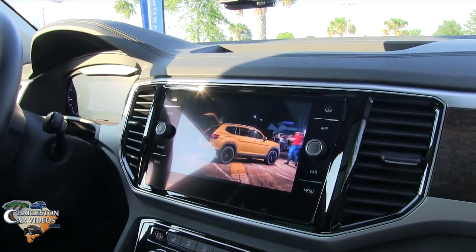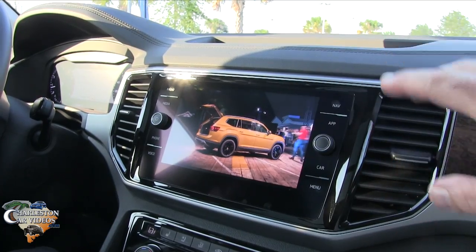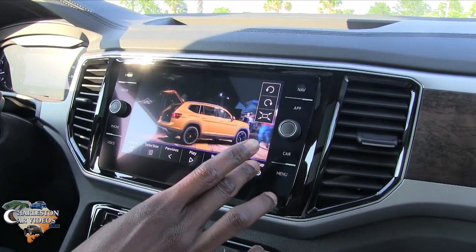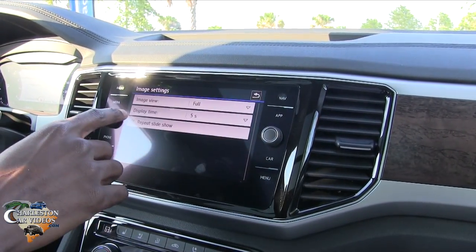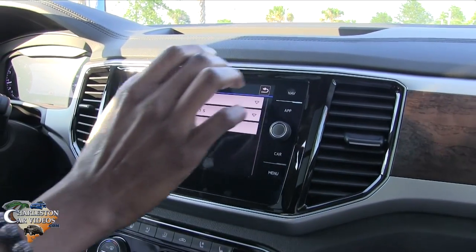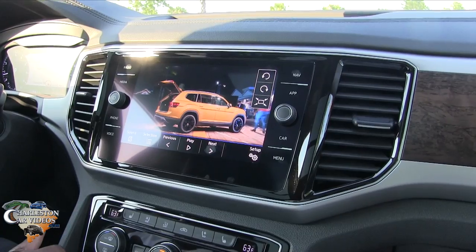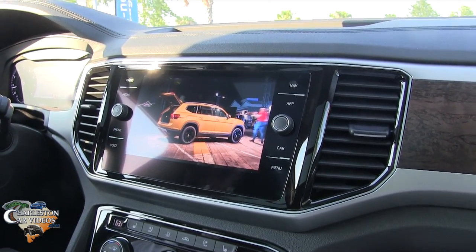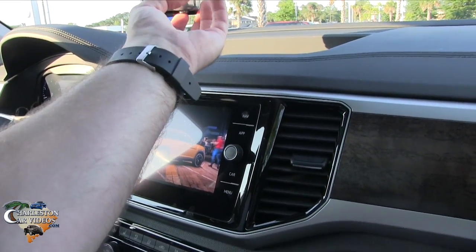When you have these pictures, can you use them as a background with app buttons on top, like on a phone? No. Would it do a slideshow while you're cruising down the road? No — safety first. You can only view images when the car is stationary, just like we're doing now. No hacks for any of that kind of stuff.